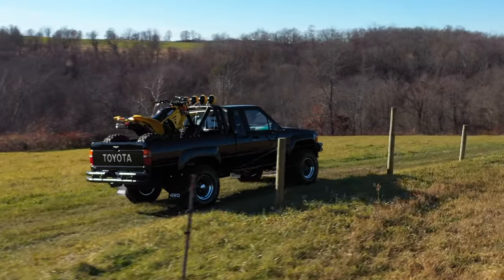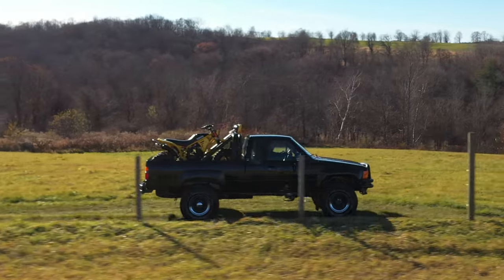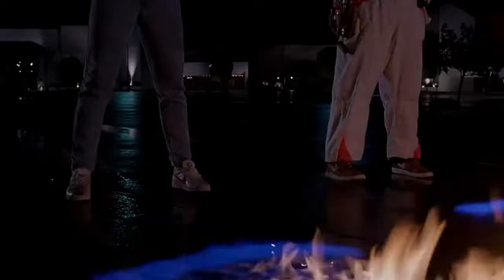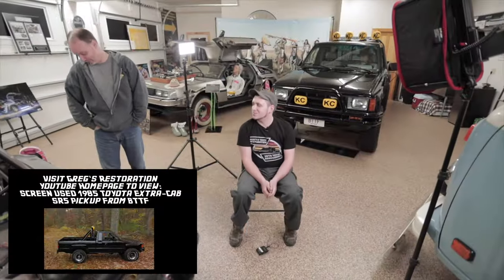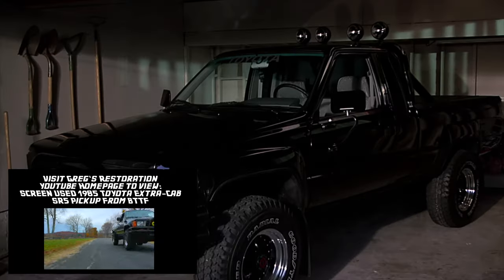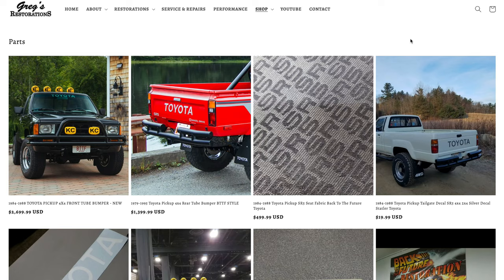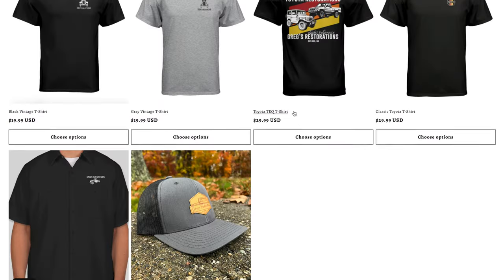It drives like it's got five miles on it — it's tight. We completely went through everything on this truck. It's just approaching 288,888 miles, which is kind of funny for Back to the Future because 88 miles an hour was the speed you needed to go back in time. Our highlight to fame at the shop is we restored the screen-used Back to the Future Toyota truck from films two and three. We did that restoration starting in 2013, and over the years we've built many clone trucks for customers all over the country and sell parts all over the world.